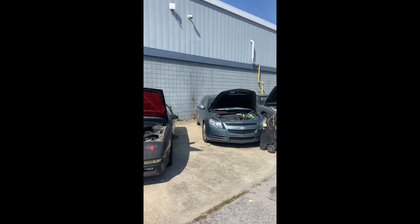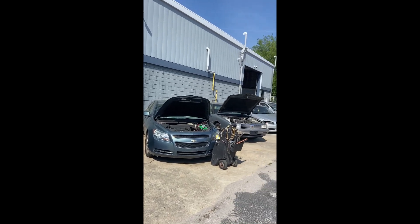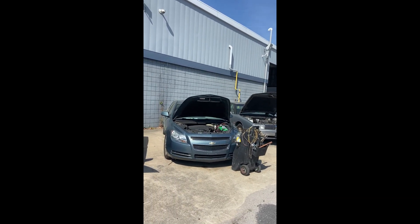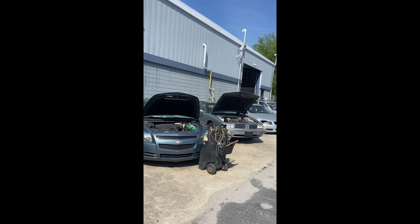This is Scott Freeman, auctioneer, and I'm going to take you on a tour of the auction for the City of Norfolk that is on April the 13th. We'll have an inspection here on April the 11th from 10 a.m. to 2 p.m.